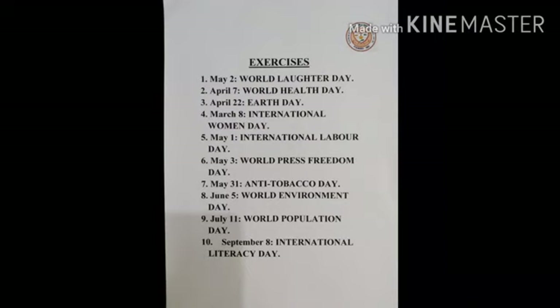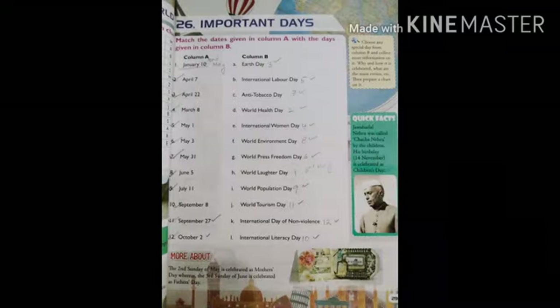Now let us do the exercises. 1. World Laughter Day — first Sunday of May. 2. April 7 — World Health Day. 3. April 22 — Earth Day. 4. March 8 — International Women's Day. 5. May 1 — International Labour Day. 6. May 3 — World Press Freedom Day. 7. May 31 — Anti-Tobacco Day. 8. June 5 — World Environment Day. 9. July 11 — World Population Day. 10. September 8 — International Literacy Day. 11. September 27 — World Tourism Day. 12. October 2 — International Day of Non-Violence.